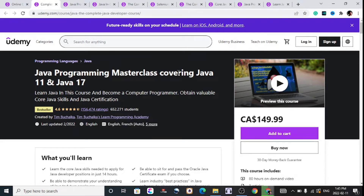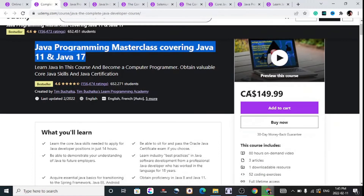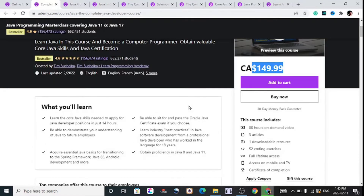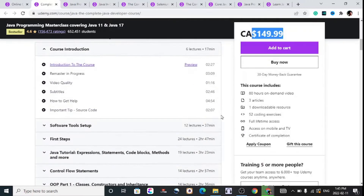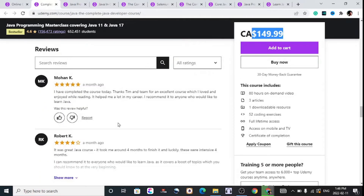First on our list is the Java Programming Masterclass covering Java 11 and Java 17. This comes in at $149 and you can grab all the courses mentioned in this video by the links in the description, with available timestamps. It includes 80 hours of content, three articles, one downloadable resource, 52 coding exercises, full-time access, and a certificate of completion. This has decent reviews from people who have taken the course recently.